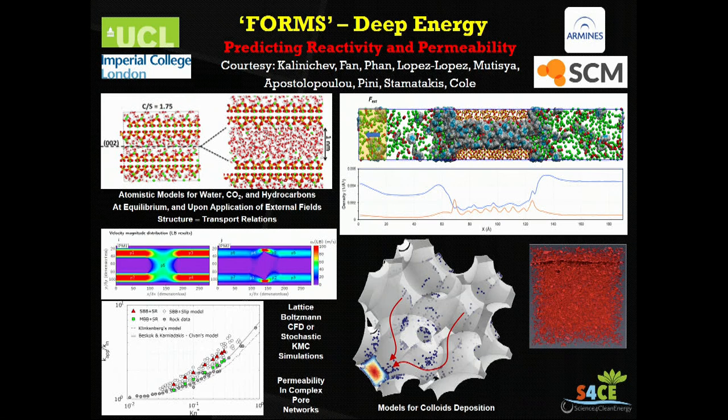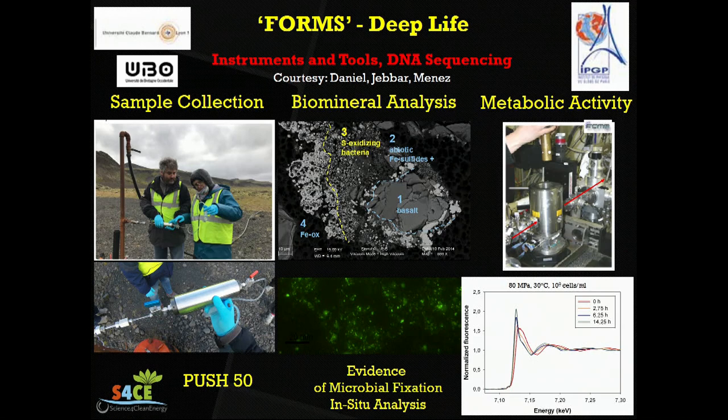Another link with the DCO is represented by the Deep Life theme. This is work done by Isabel and Benedict, for example. The instrument highlighted is the Push50, developed in collaboration with the DCO. Our colleagues go into various sites, extract fluids from the field sites, study the formation of bio-minerals in rock samples, isolate microorganisms using DNA, and try to figure out the biological pathways for those microbes.